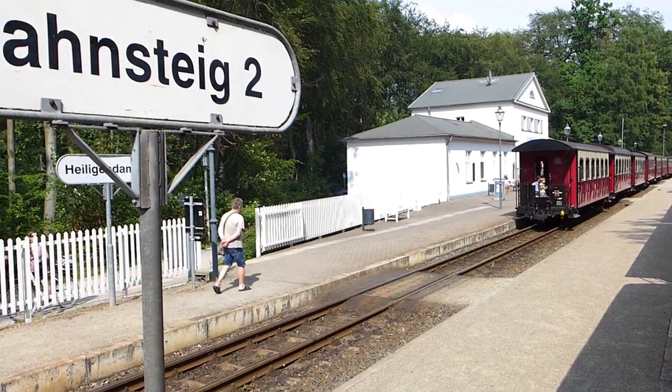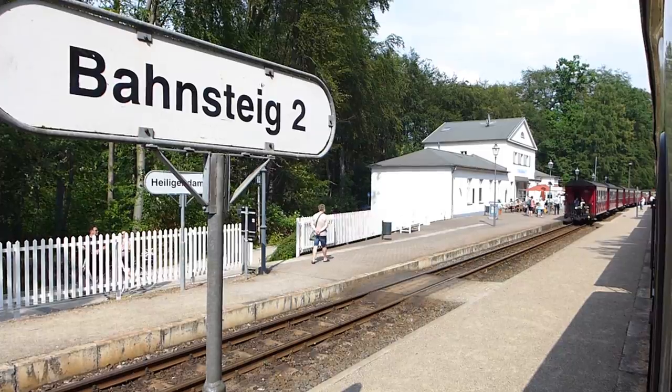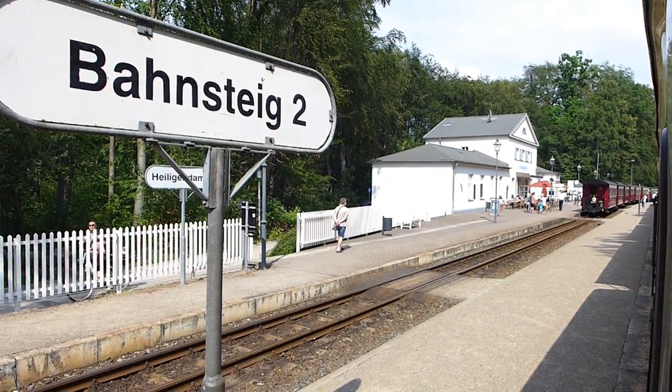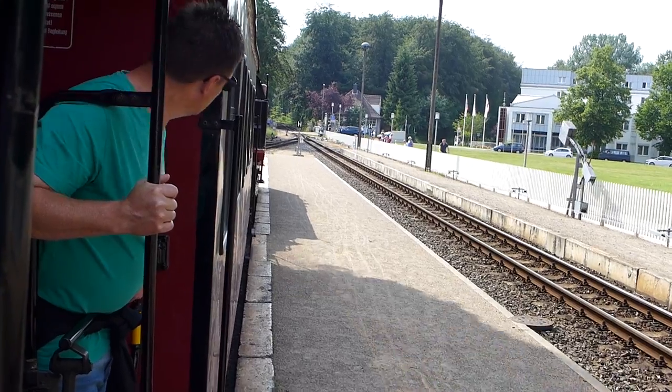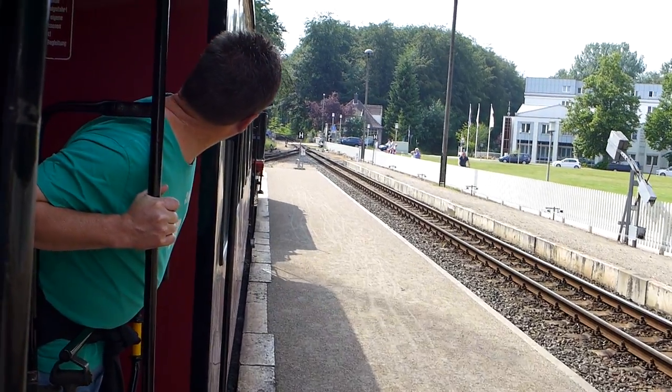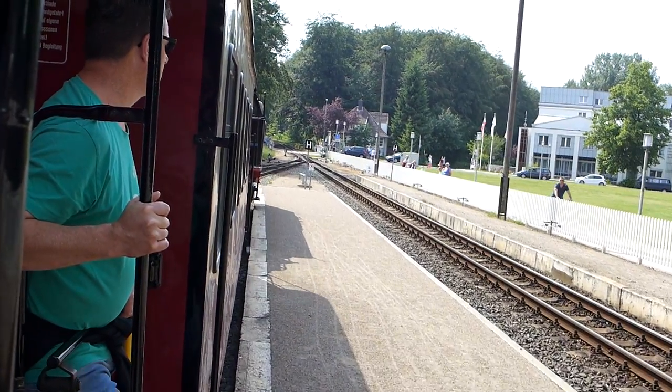Heiligendam itself has quite a story behind it. When it was founded by the Grand Duke's grandad in 1793, it was the first seaside resort in continental Europe, which I guess means that this is pretty much the birthplace of German tourism — finally giving an entire nation somewhere to put their towels.